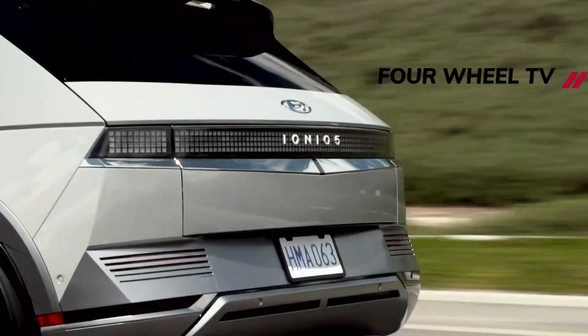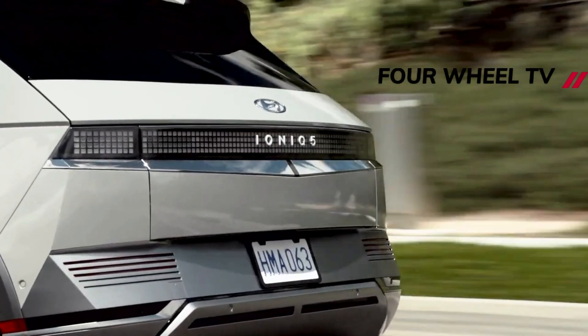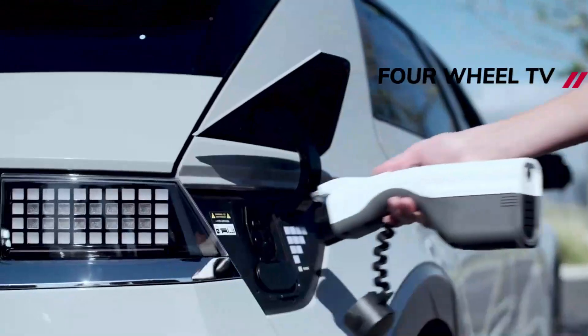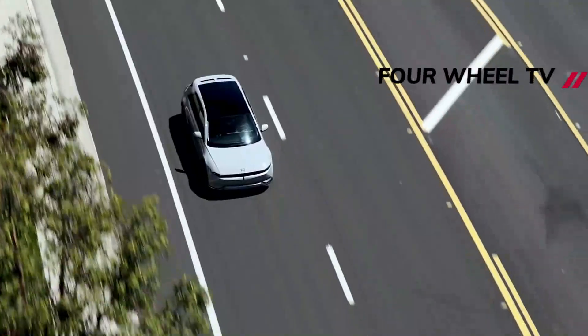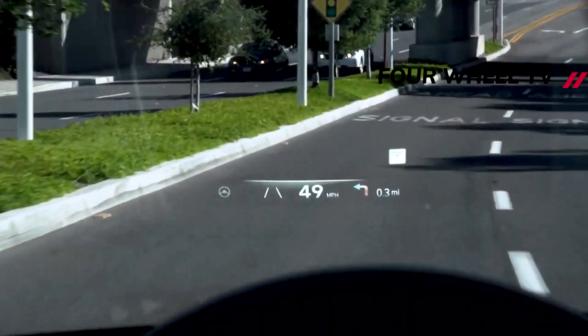Hyundai says the system has the added benefit of cutting down on drag, as the cameras have a much smaller surface area than conventional door mirrors. The firm also claims the cameras offer a better rear view than mirrors, even in poor weather conditions.